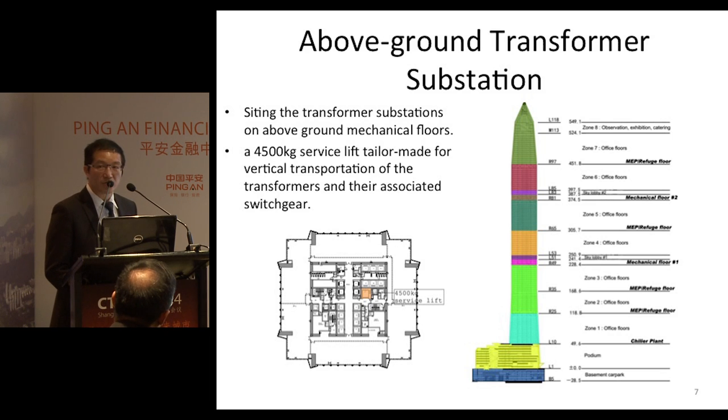The transfer lift can also be utilized for delivery of large furniture during the office fit-out stage.